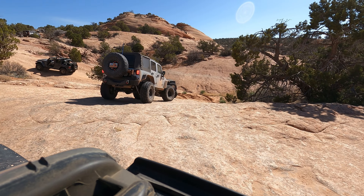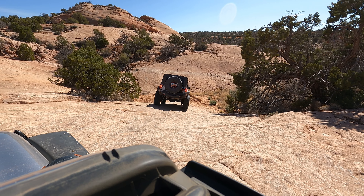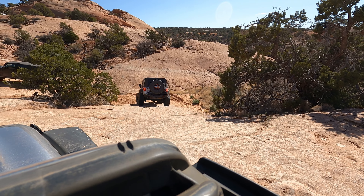Here's going to be our first little obstacle - we're going to have a little step down, then a sharp left, and then an uphill hill climb. This one's pretty cool to get the trail started.